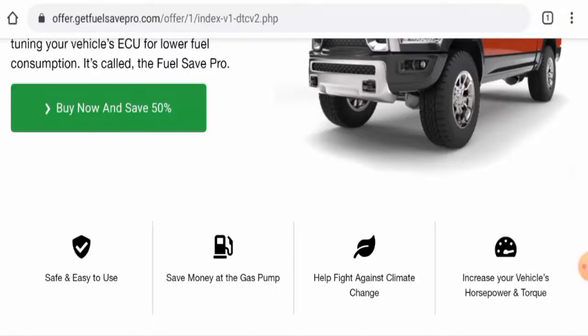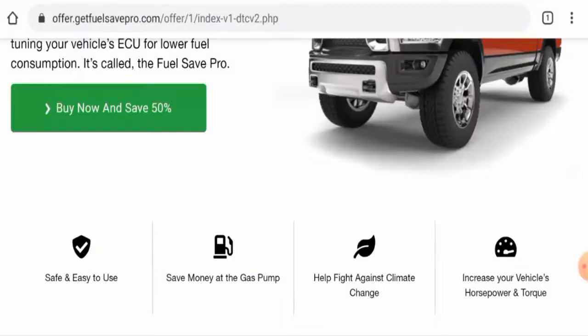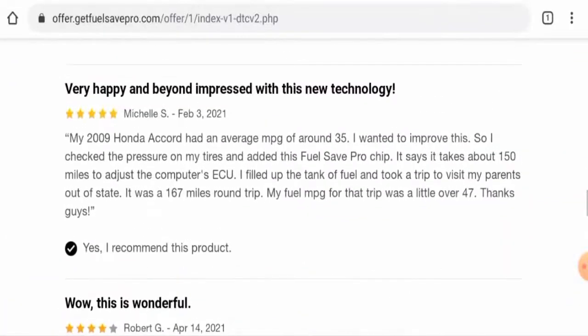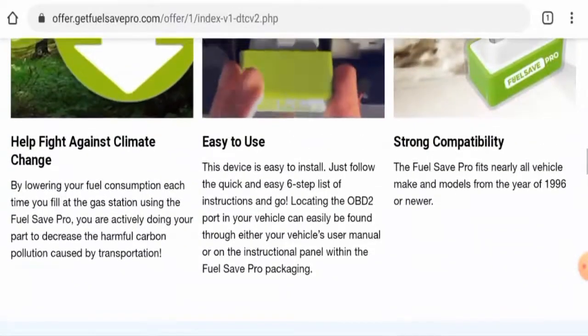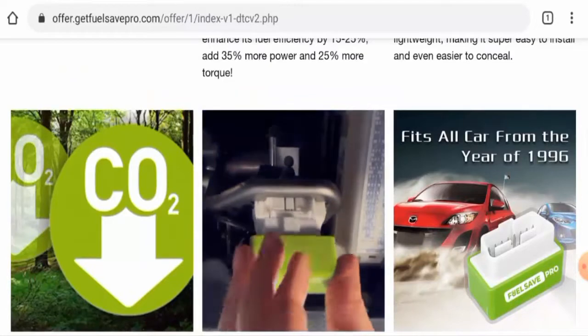This website was created on the 8th of July 2022, which means it is very new, and the trust score is only 1%, which is also a negative sign. Looking at customer reviews, some reviews are present on the website and they all appear to be positive. We also found some article-based reviews from what seems like a genuine source, though there are not many customer feedbacks available.